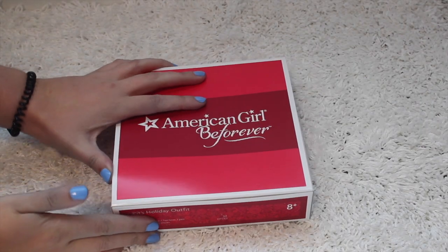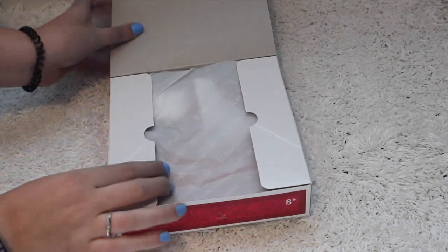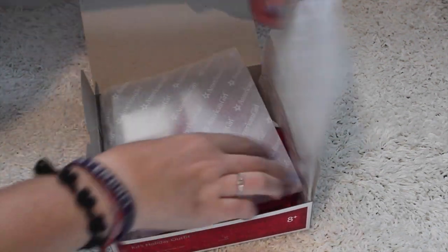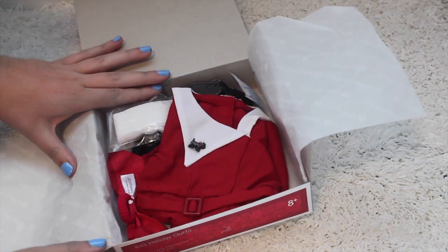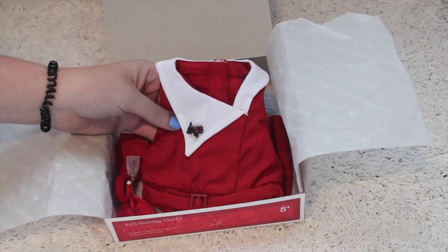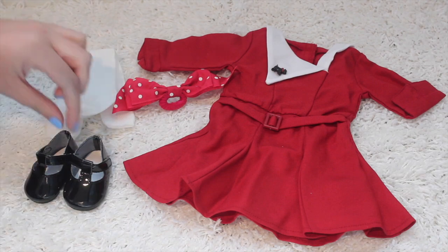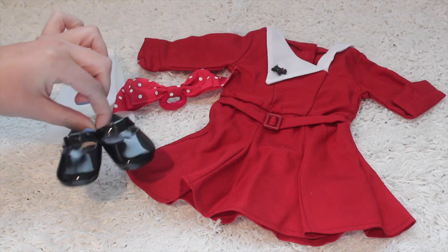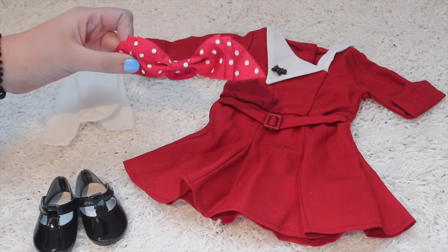Here's my last item, and this is for Kit. It's something I've wanted for a long time but didn't want to pay full price for. This is Kit's holiday outfit. The holidays will be here before we know it, so I had to snatch this up for the amazing sale price. You get these cute little black shoes that are super shiny and Mary Jane-like.